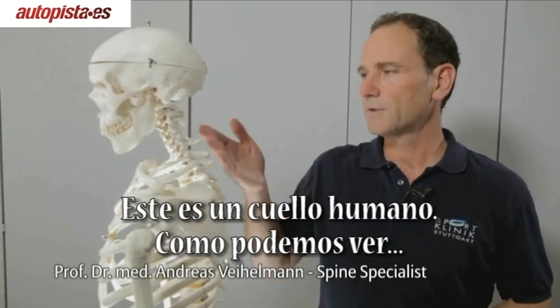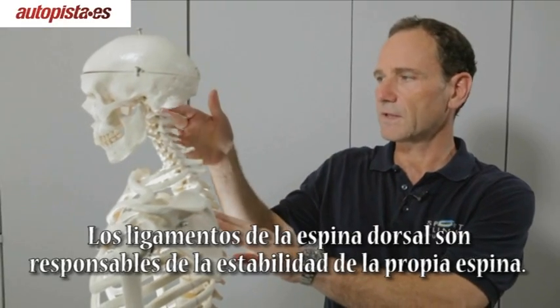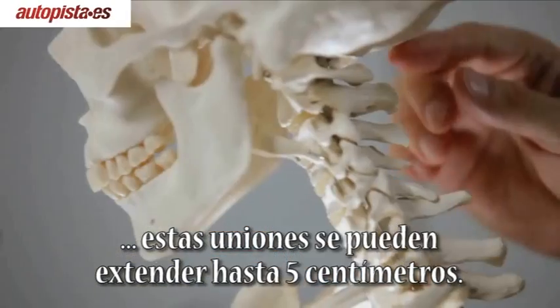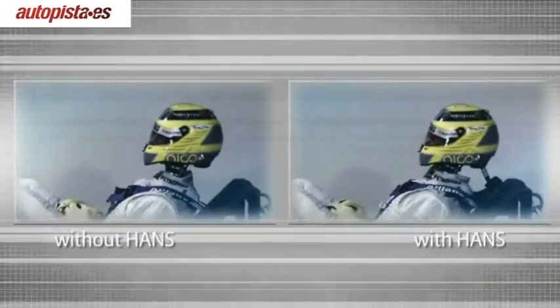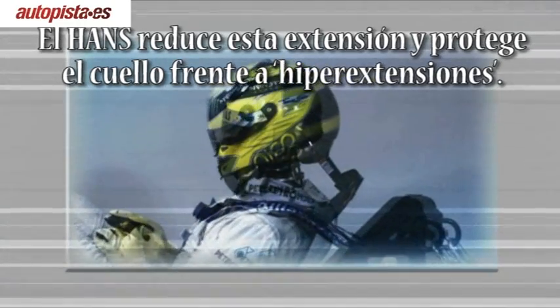This is a human neck. As you can see, the Atlas bone is holding up the entire head. Also, the ligaments of the cervical spine are responsible for the stability of the spine. In case of a sudden impact, these joints of the cervical spine are extended up to 5 cm. The head and neck support system reduces this extension and protects the neck against hyperextension.